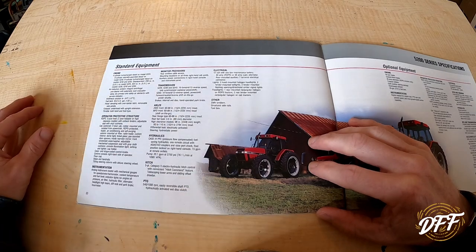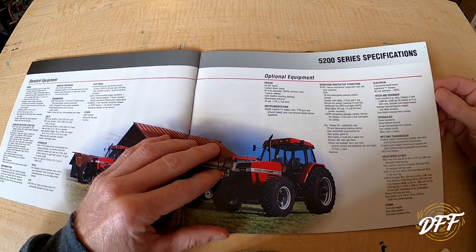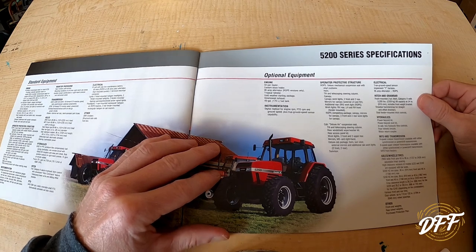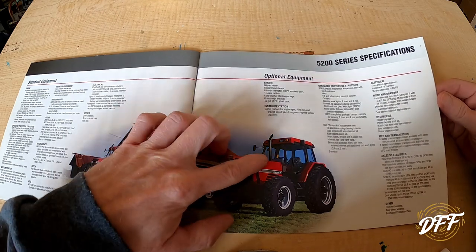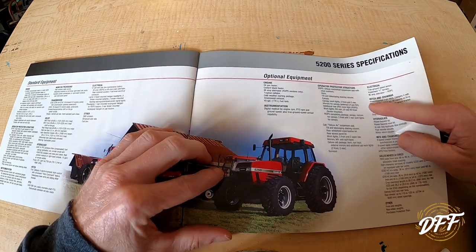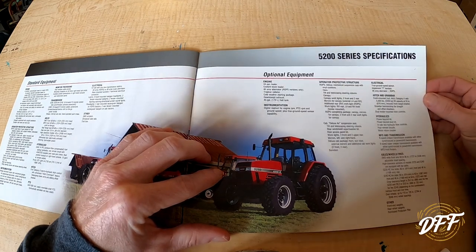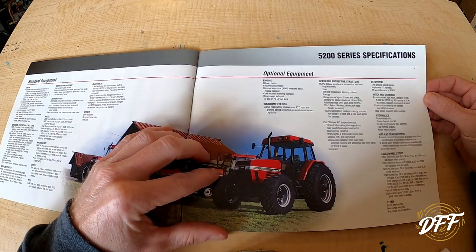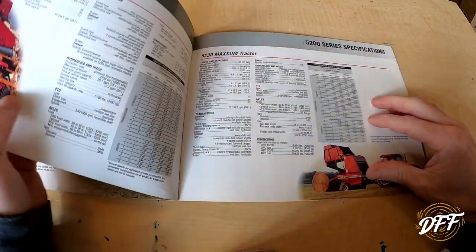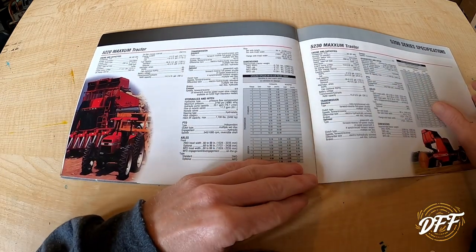Here's some more details about the equipment and optional stuff: oil pan heater, block heater, you could upgrade the alternator, and you could go with a down-swept exhaust — I don't think I've ever seen one of these without the stack coming out the top, so that would be something different. Then there's the different instrumentation panels, ROPS and cab, air seat, rear wiper kit, different mirrors, horn — all kinds of different options. You can pause and read that if you want.